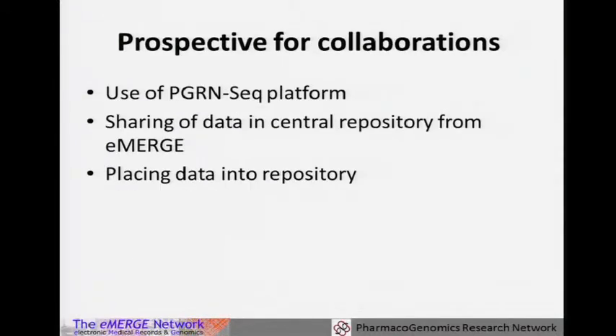There are a number of potential collaborations. The PGRN-Seq platform is available for others to use as well. As that happens, our plan is to make the variant server something that can be opened up — if other people sequence and want to re-deposit that data, we would want to build in that capability. Eventually, this repository will be available as well.